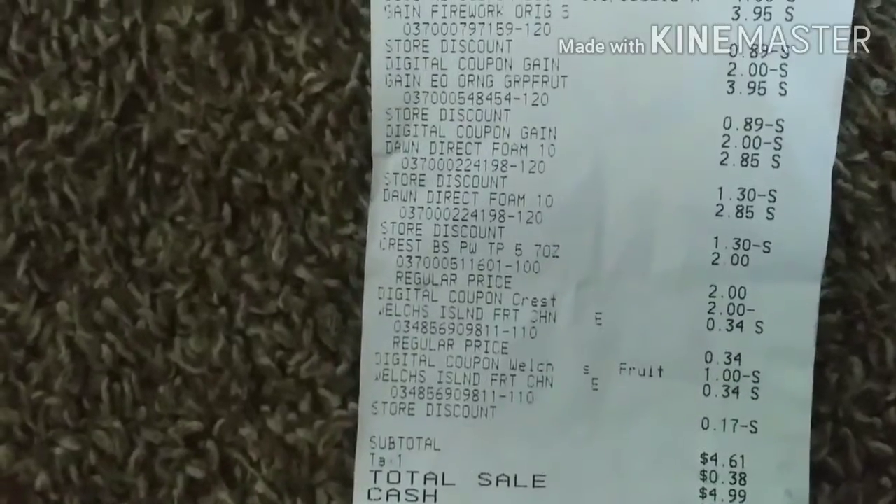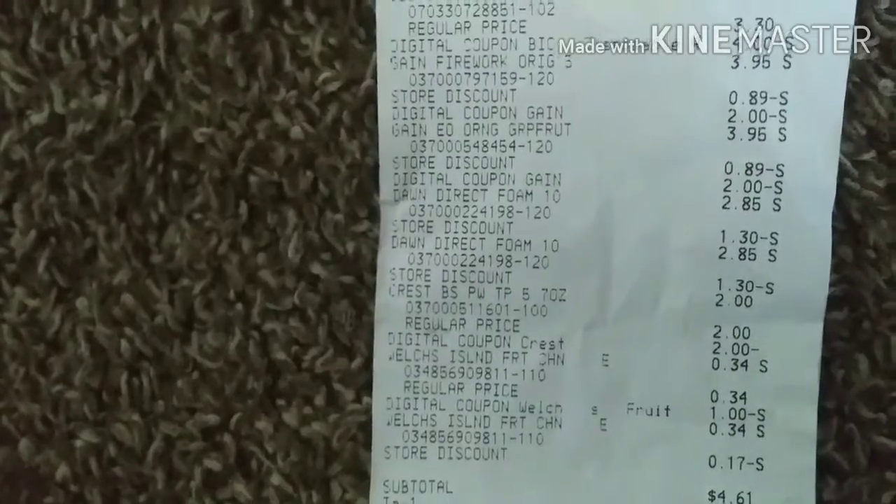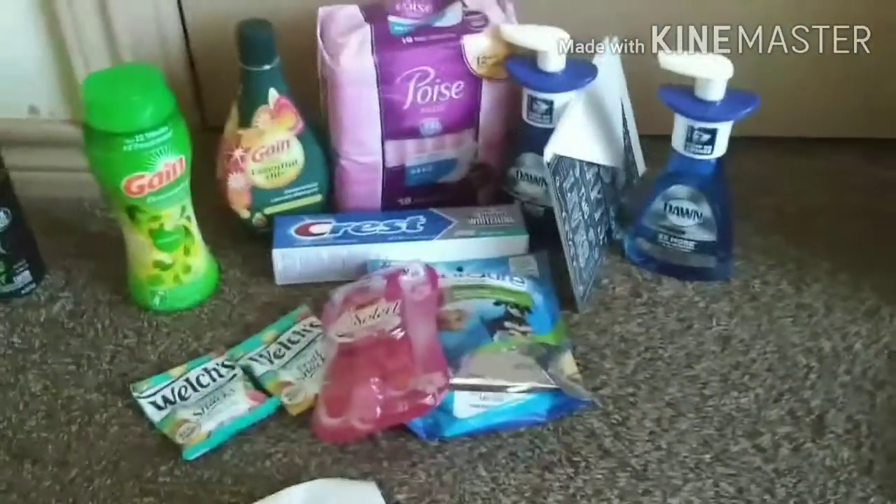And you can see everything came off — the dollar for the Welch's, the Crest was completely free, and the BIC Soleil is overage, as well as the Welch's. So that's a great transaction.